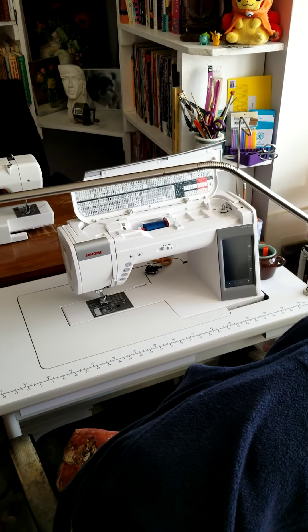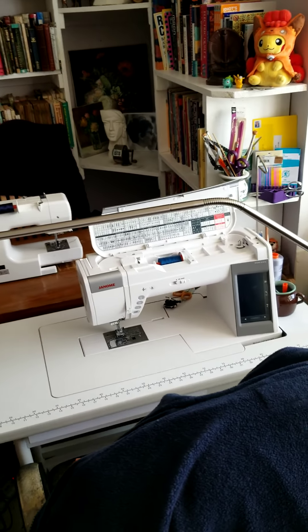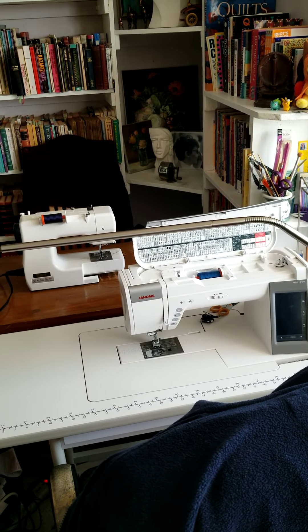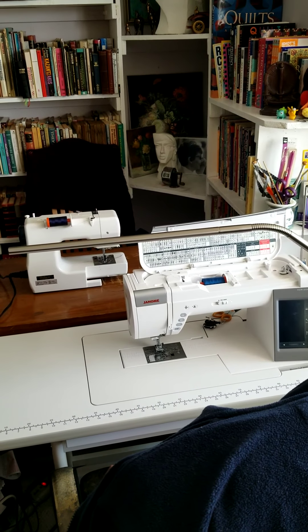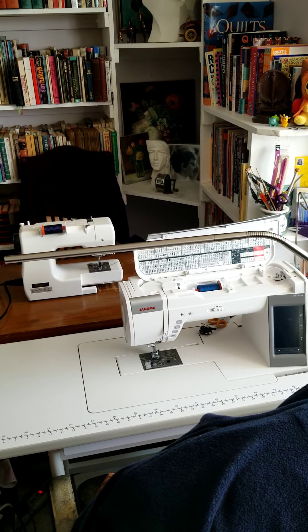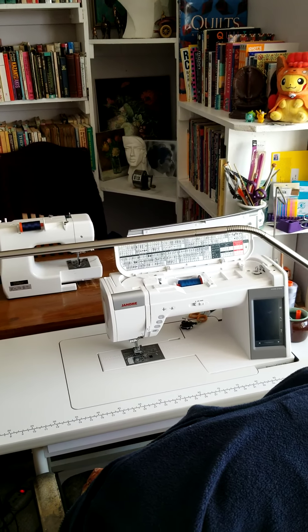I thought I'd start by showing you my sewing machine, and next to it or behind it is another sewing machine. That's my small portable that I take to classes. Right now it's set up on this other desk, and that's where my daughter sews. The two of us have been making masks, which I'm sure a lot of you have been doing as well.